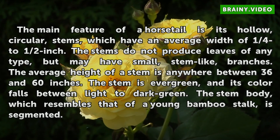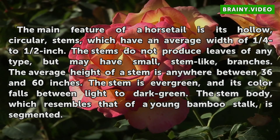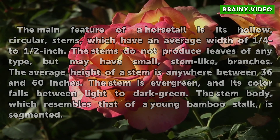The average height of a stem is anywhere between 36 and 60 inches. The stem is evergreen, and its color falls between light to dark green. The stem body, which resembles that of a young bamboo stalk, is segmented.